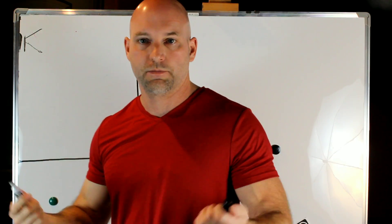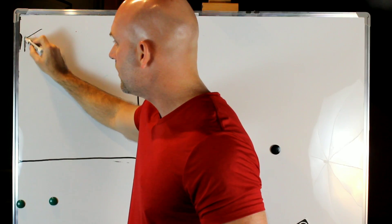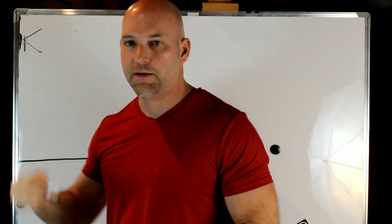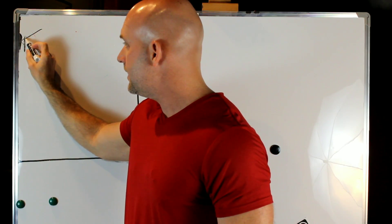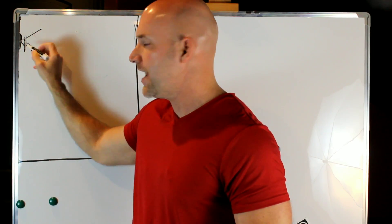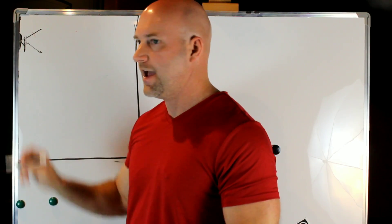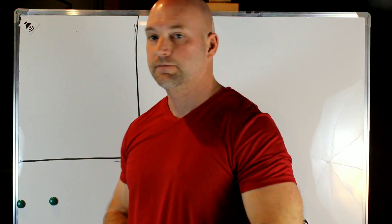If you space the panel off the wall with an air gap — say using two-by-four blocks for an inch-and-a-half gap — it begins absorbing when the wave first hits the panel, then what passes through travels to the wall and comes back, absorbing again. You're catching a longer wavelength depth. It's like having a three-inch panel — not as good as solid three-inch material, but much better than an inch and a half flat on the wall.